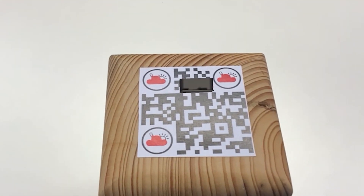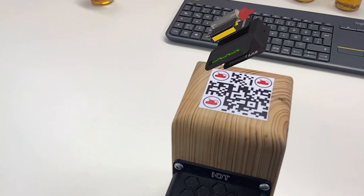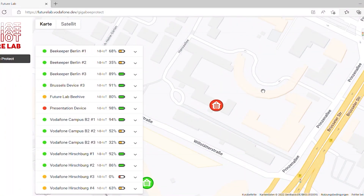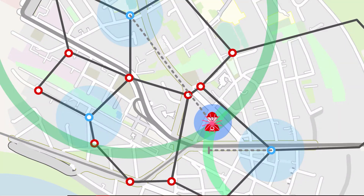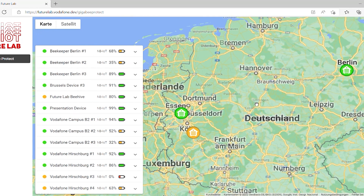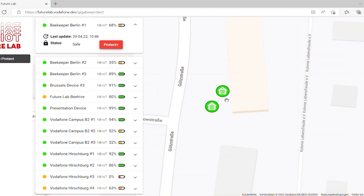We developed the small NB-IoT tracker last year. The accelerometer within our device lets us detect if the beehive has fallen over or if it is in a safe position. The beekeeper gets a notification on their smartphone or PC if the beehive is moving. The position tracking is done by sending network measurement values like signal strength and quality, combined with our network planning data like the exact position of the antenna and the coverage region. With all this information, we calculate a position, which you can also see here on our dashboard.